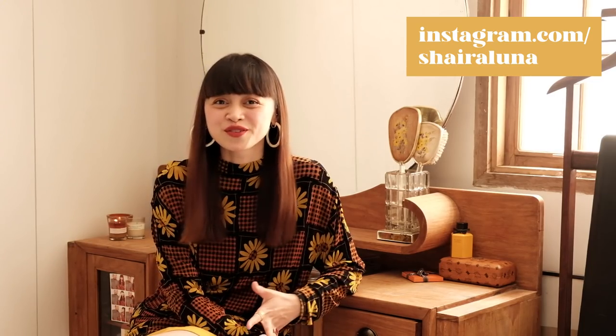Hi and welcome back to my channel. If you're new here, my name is Shira and I'm a photographer based in Manila, Philippines. I do a lot of thrifting all the time, as often as I can, because I use them both for photo shoots which I tend to style myself, or to wear in real life.